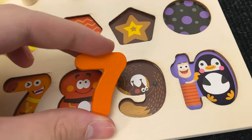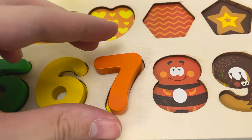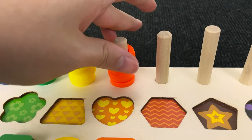Hmm. Where should that put? No. No. Oh, you're right. Let's put it here and one, two, three, four, five, six and seven circles.